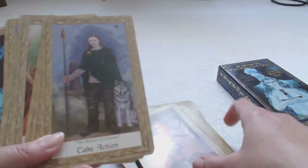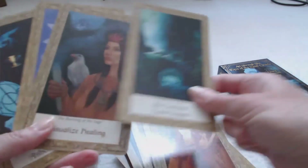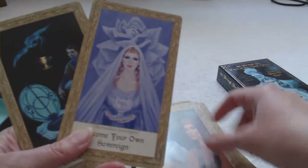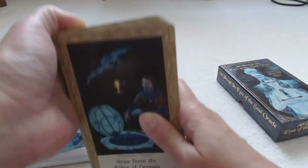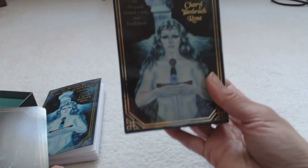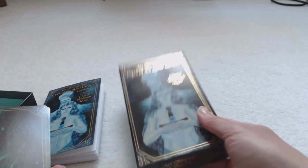Gorgeous, gorgeous cards — I can't say enough about these. These are everything I expected them to be and more. So if you're looking for a really nice deck of cards that are different like no other, you may want to consider checking out Art Through the Eyes of the Soul Oracle. Thank you for joining me, take care.